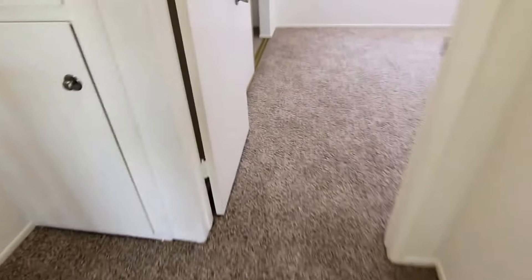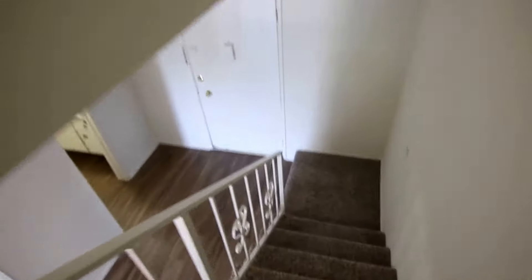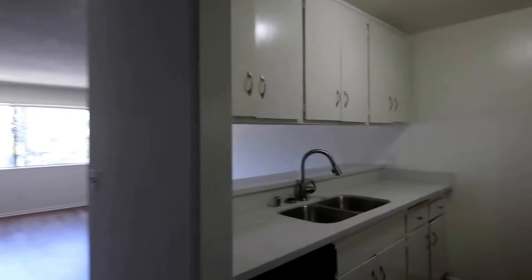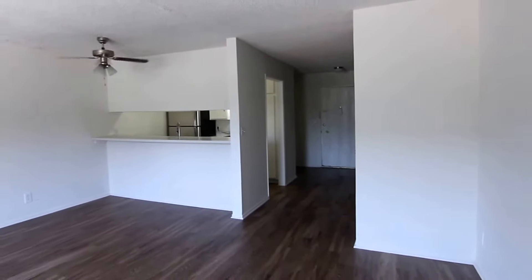If you would like to view this remodeled two-bedroom, one-and-a-half bathroom townhouse style apartment located in Van Nuys, please click on the Request a Viewing tab at the top of the page. Fill out your full name, email address, and phone number, and you will receive the property address with simple viewing instructions shortly.